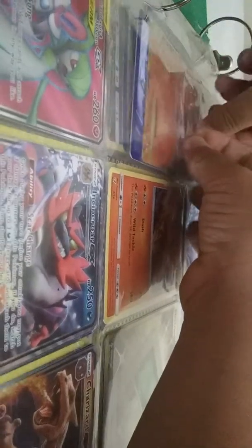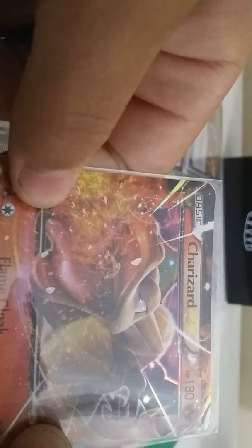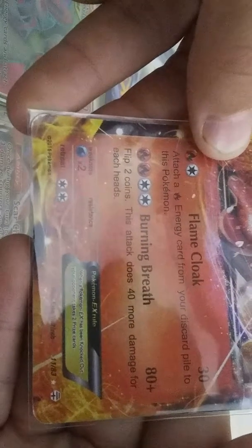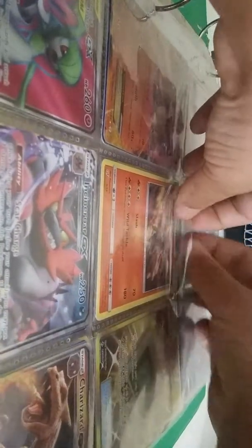I'm getting down to the good cards. I got the Charizard EX — my friend gave this to me when I first started liking Pokemon. I also have a first edition card in here: it's a Bulbasaur from Detective Pikachu. And this is another Charizard — these are rare to get — also from Detective Pikachu, almost first edition.